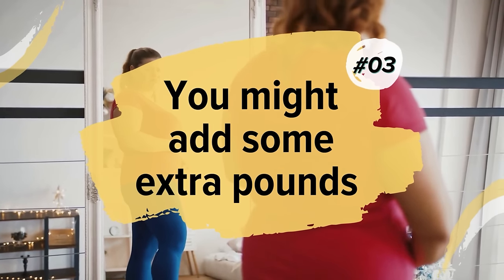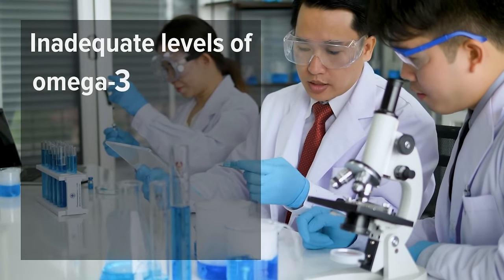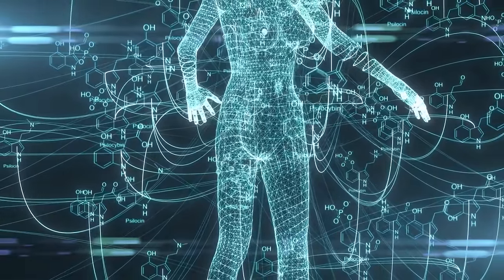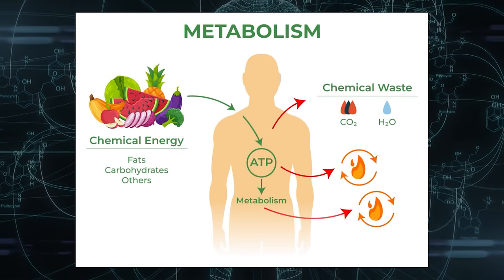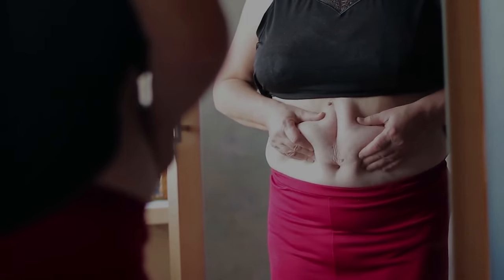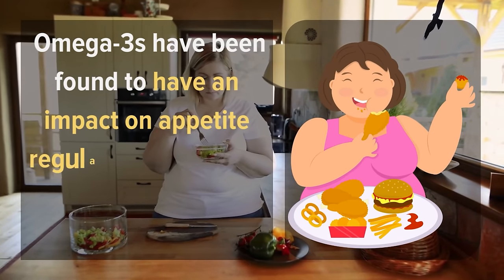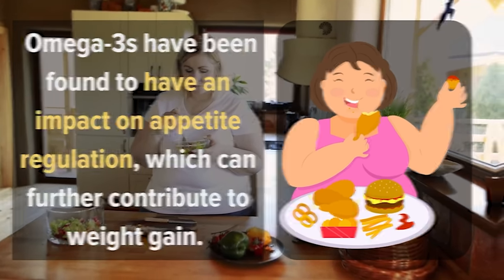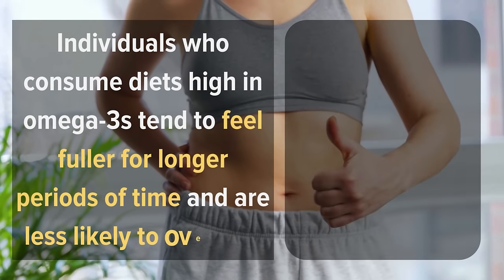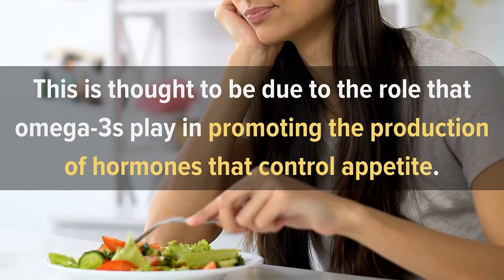Number 3: You Might Add Some Extra Pounds. Although it may not be immediately obvious, research has shown that inadequate levels of Omega-3 fatty acids in the body can contribute to weight gain and even obesity. One reason for this is that Omega-3s play a key role in regulating metabolism, which is the process by which our bodies convert food into energy. When metabolism is sluggish, it can lead to the accumulation of body fat and subsequent weight gain. Additionally, Omega-3s have been found to have an impact on appetite regulation. Studies have shown that individuals who consume diets high in Omega-3s tend to feel fuller for longer periods of time and are less likely to overeat, due to the role that Omega-3s play in promoting the production of hormones that control appetite.